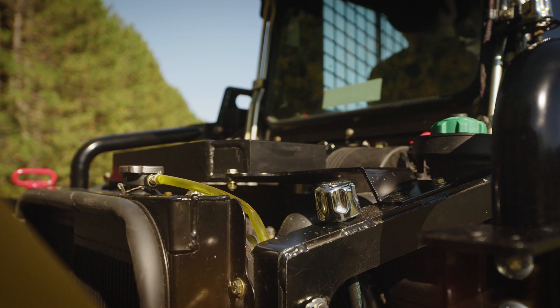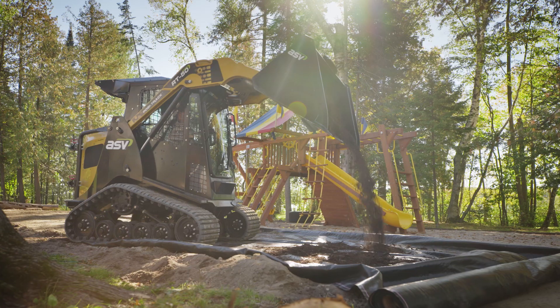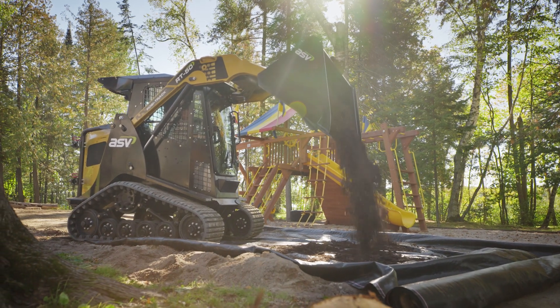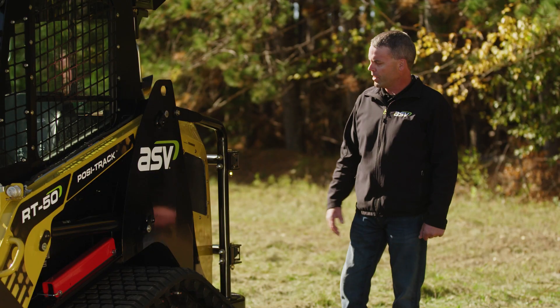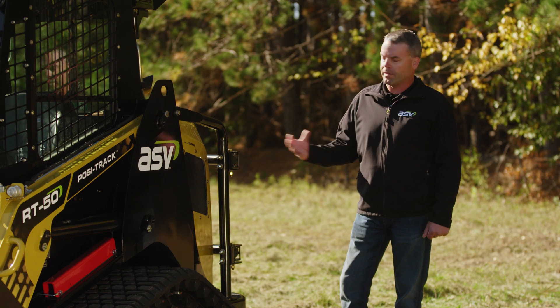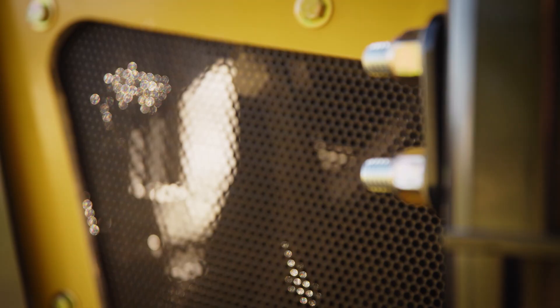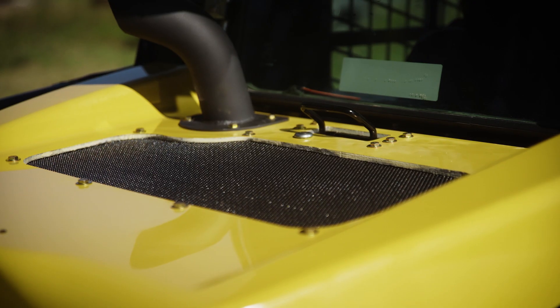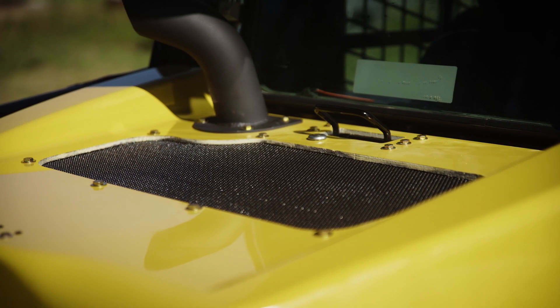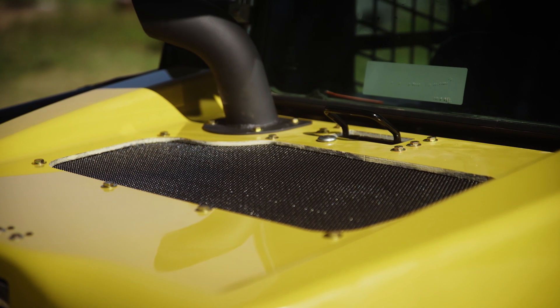Speaking of the cooler, we've got our standard ASV cooling package that allows 100 percent load 100 percent of the time all the way up to 118 degrees Fahrenheit, so we really want to make sure we can keep that engine cool and reliable at those most extreme temperatures. To help with that, we've added the side screens here in the hood, which allows additional airflow underneath the engine area and keeps that engine bay nice and cool.